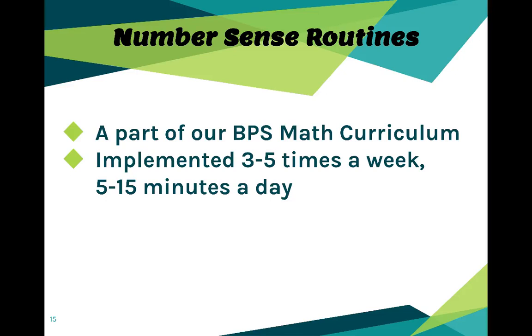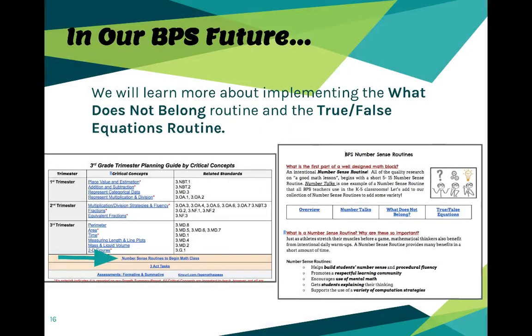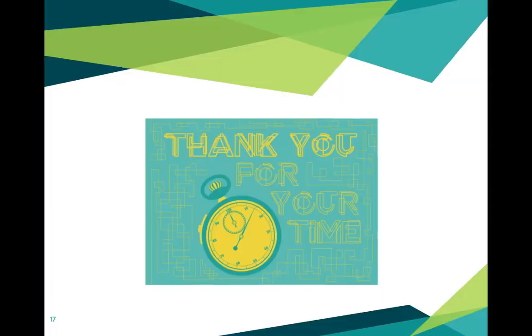Starting every day with a short number sense routine is recommended, and these are the same expectations we started with for number talks. Continue on with that expectation. If you are comfortable, go ahead and weave in other routines you know about. Throughout this first trimester, you'll be hearing more about how to do a 'What Does Not Belong?' and true-false equations, so we'll support you as you learn more and feel comfortable. Thank you so much for your time — if you have any questions, feel free to reach out.